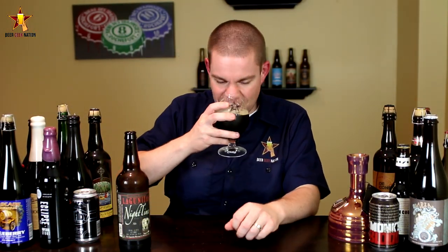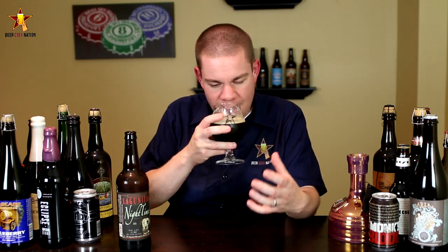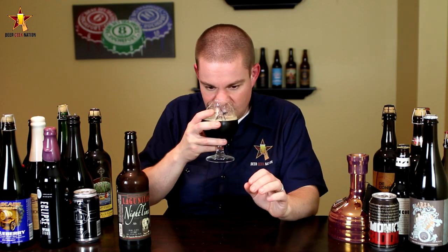Alright, that's the aroma on the Nighttime IPA, and I'm getting it from here. Big, big sweet peach, pineapple, mango, a little bit of orange peel, a little bit of grape, a little bit of that dankness, a slight — very slight — roastiness, but it is an absolute hop bomb.